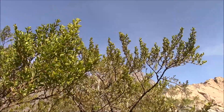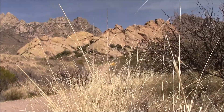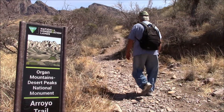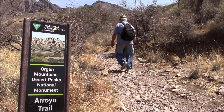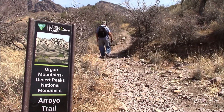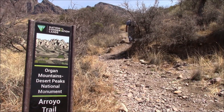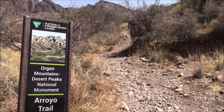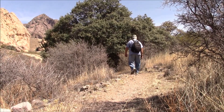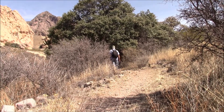And the creosote — very green this time of year. We're walking Arroyo Trail. This particular trail has more greenery, trees, and brush than some of the other trails. I think because it runs along an arroyo.